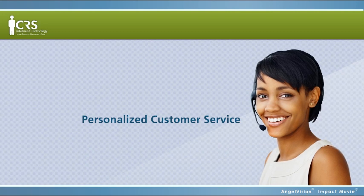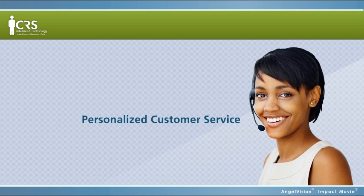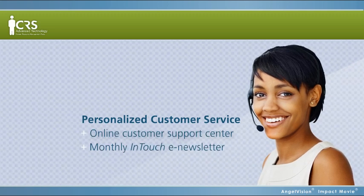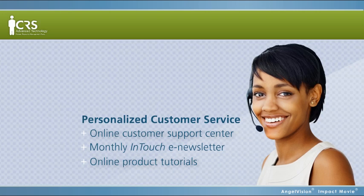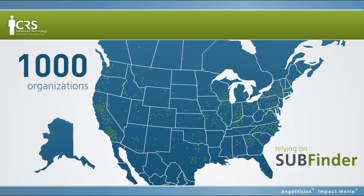And best of all, Subfinder is backed by our commitment to personalized customer service. You'll have a dedicated account specialist who's there to answer your questions. We even offer a myriad of tools to ensure you're maximizing your return on investment, which for over 1,000 organizations already relying on Subfinder is more than they thought possible.